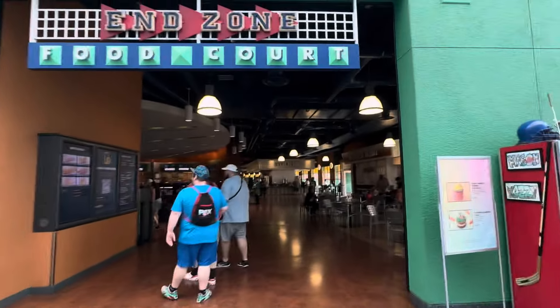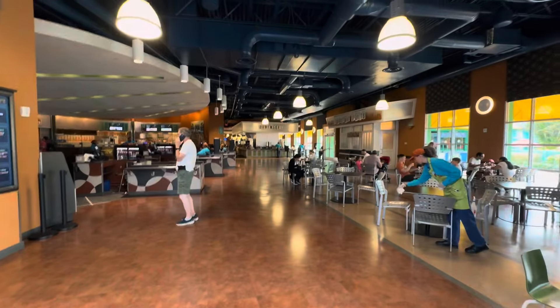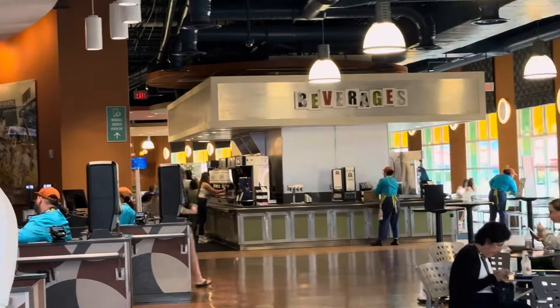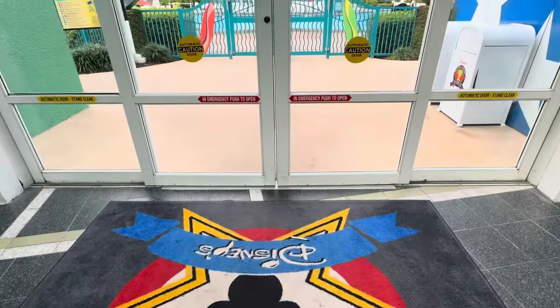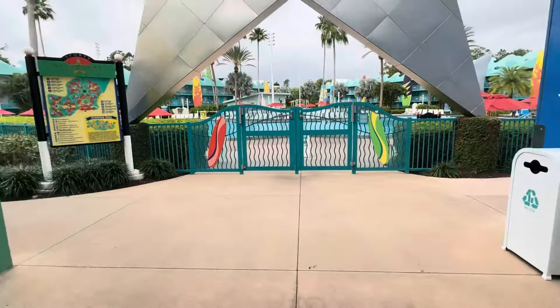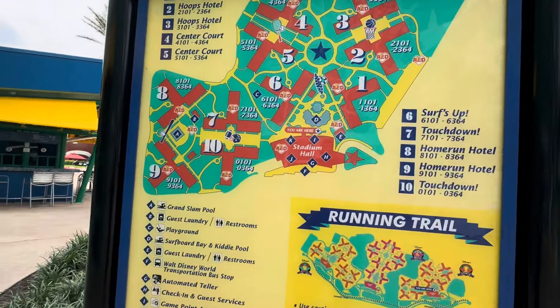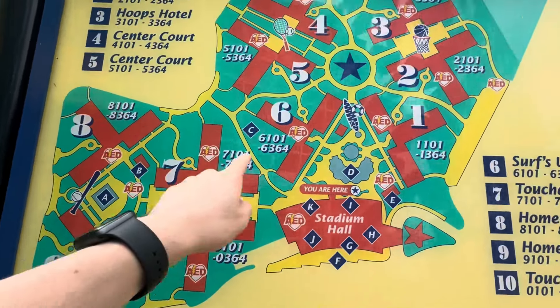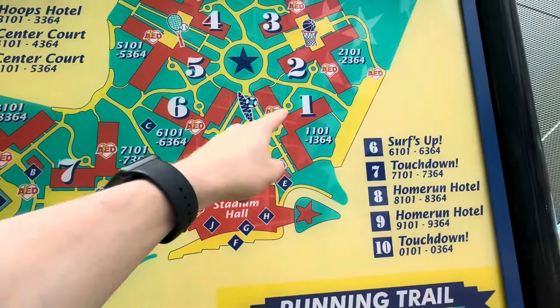At the end of the arcade is the End Zone food court. It looks small but it actually goes all the way back, so there's a decent amount of seating. Looking at the map, we've got football, baseball, tennis, and basketball sections. We're going to work left to right.